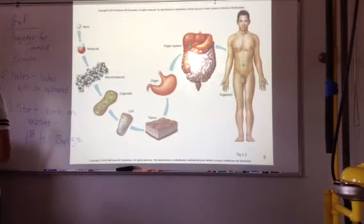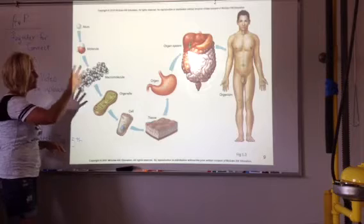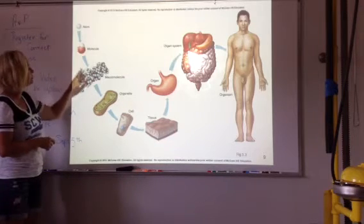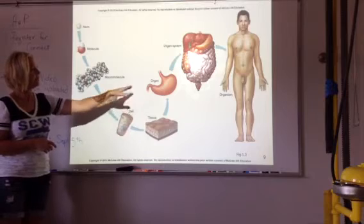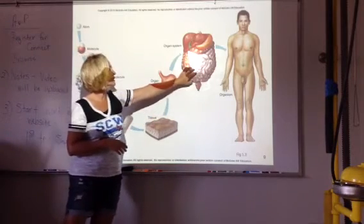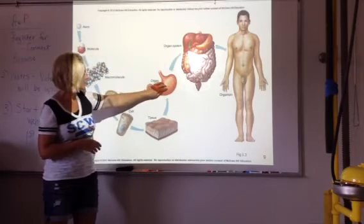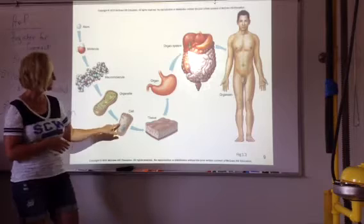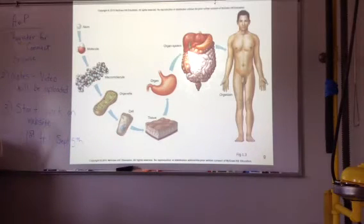And then there's a picture — I know I'll have this on a sequencing activity. This just shows how those levels go. Here they're looking more at the digestive system. Here's the stomach, here's the tissue that lines the stomach, and there's a cell that's inside of the stomach.